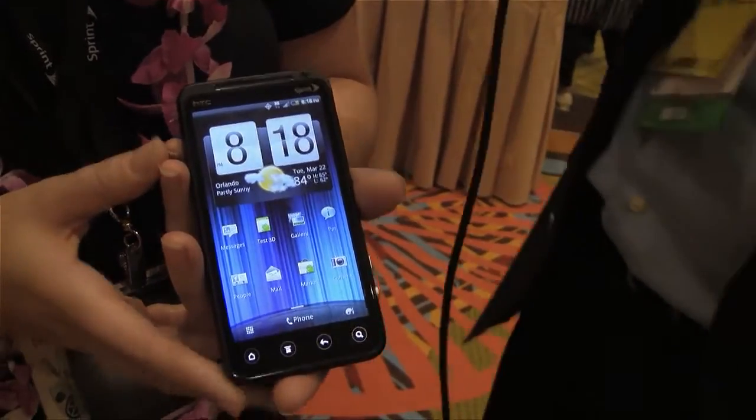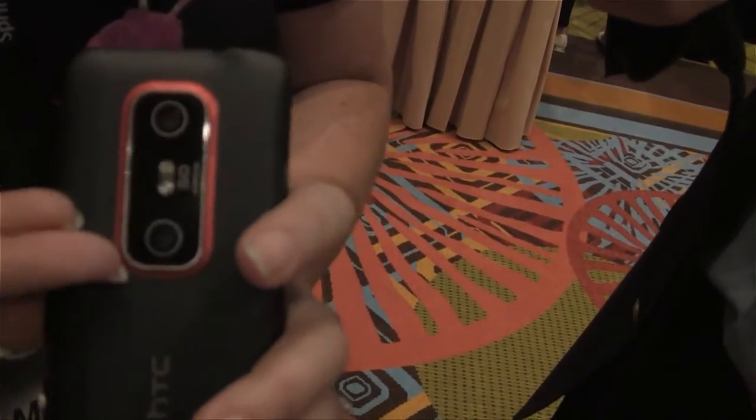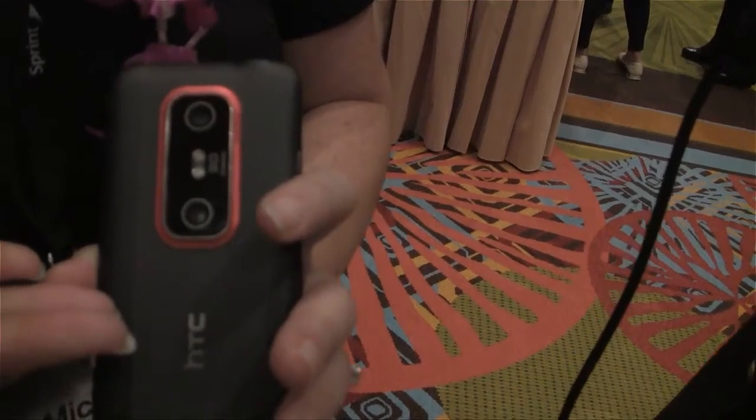Dual cameras for video conferencing? That's right. There's a 1.3 megapixel up front, and you need two on the back — 5 megapixel — to get that true HD 3D experience. So I can see my friends in 3D? You really can. Wow, that's really cool.